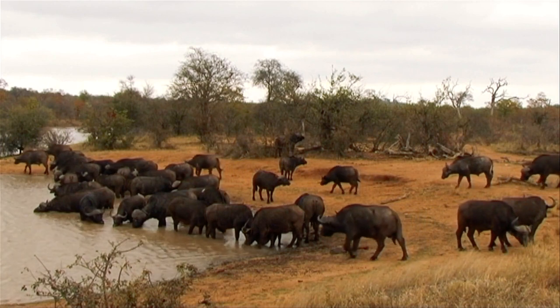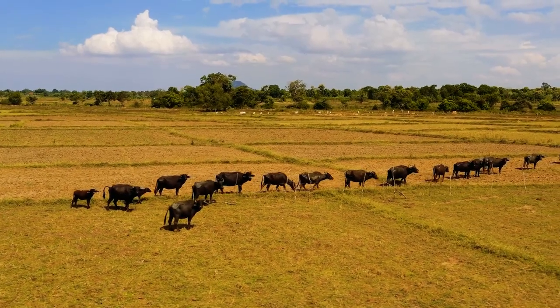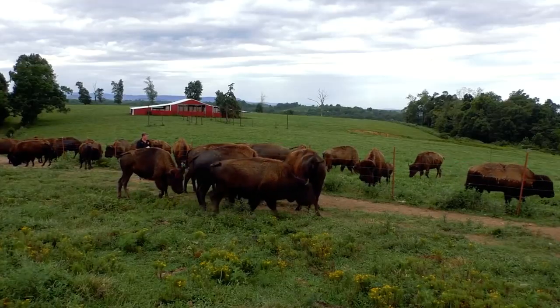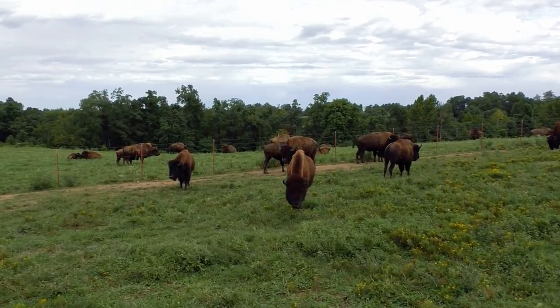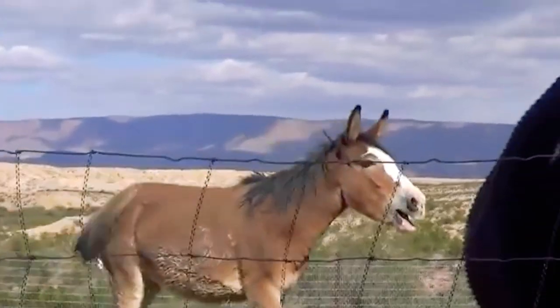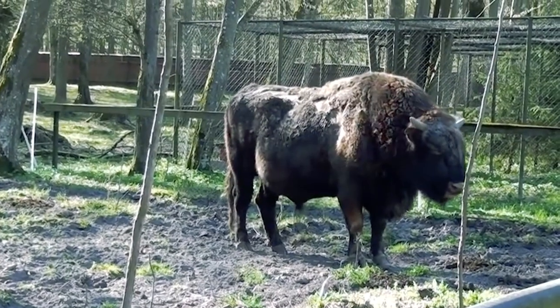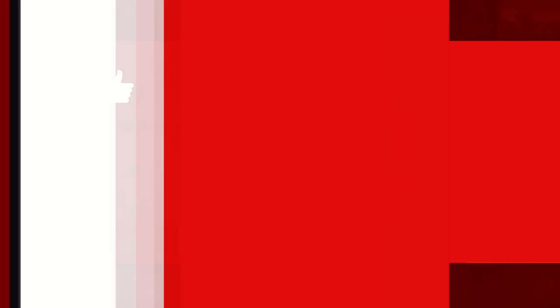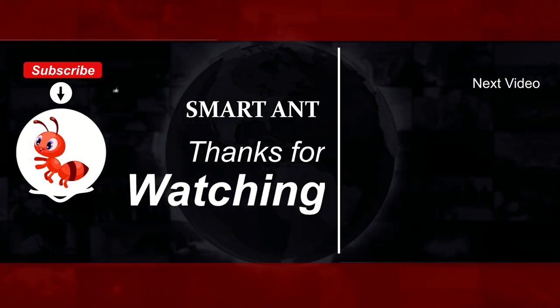Unlike domestic animals, the ideal beefalo mix is about two-thirds cattle and one-third buffalo, so it takes a little math to get the mix right. Since you can't really have three parents, which two animals would you like to hybridize? Let us know in the comments below, and check out our other videos showing up on screen right now. See you next time.